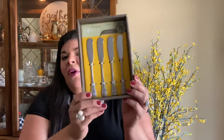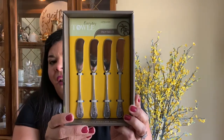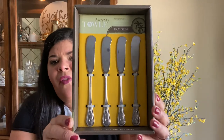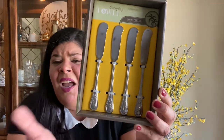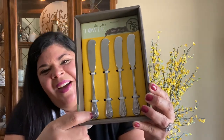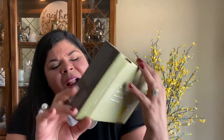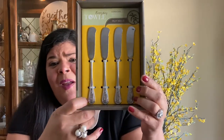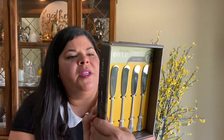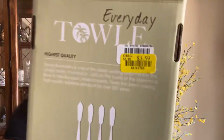I went to Berks and found these spreaders — look how pretty they are. For my brunch I was thinking to have some spreads and bagels, and when I saw these I said, well, this is perfect. They have little palm trees — it's not lemons, but you can mix and match — and when I saw the palm trees I thought of Puerto Rico, my birthplace. These four were originally $5.99, and this one was $3.59. That's a good deal.